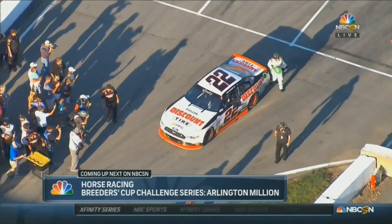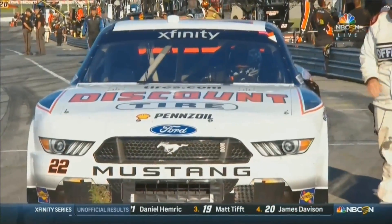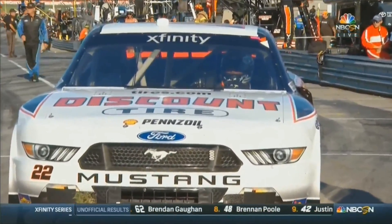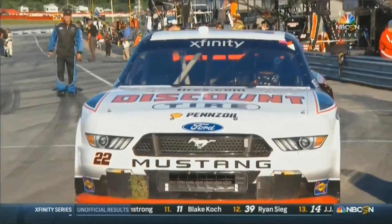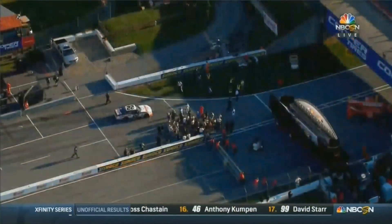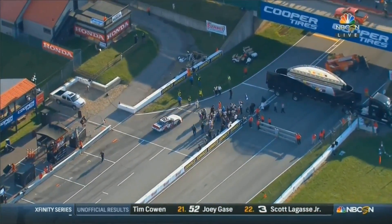Breeders' Cup Challenge Series coming up next as soon as we're finished with the victory lane coverage here. And Sam Hornish — horse racing next on NBCSN. Now I can say a lot of horsepower involved here this afternoon, and that Mustang, speaking of which, was very good. Sam waiting now — victory lane is sort of constructed as it goes on the racetrack, so it takes a minute to get that done. They're pulling it across right there — it's a good scene down there, and of course right now for that whole team nothing but good feelings after the hard work today.